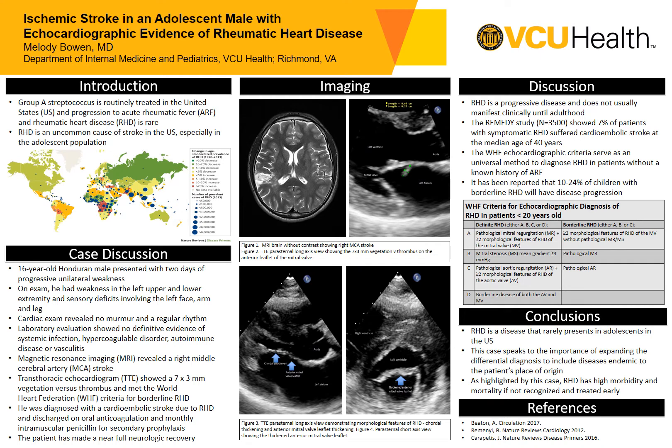Additionally, his echocardiogram confirmed that he met the World Heart Federation criteria for borderline rheumatic heart disease. Moving to the table, we can see that these criteria include two or more morphologic features of rheumatic heart disease involving the mitral valve without pathologic mitral regurgitation or mitral stenosis.